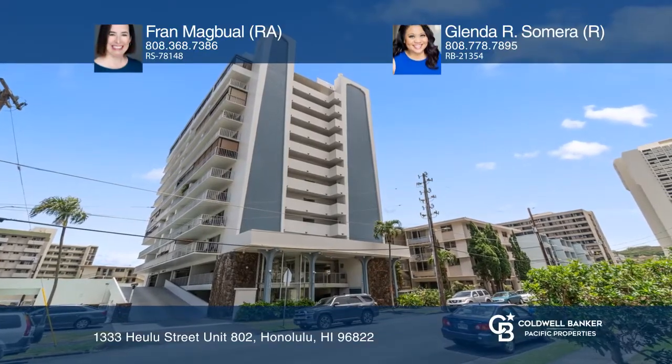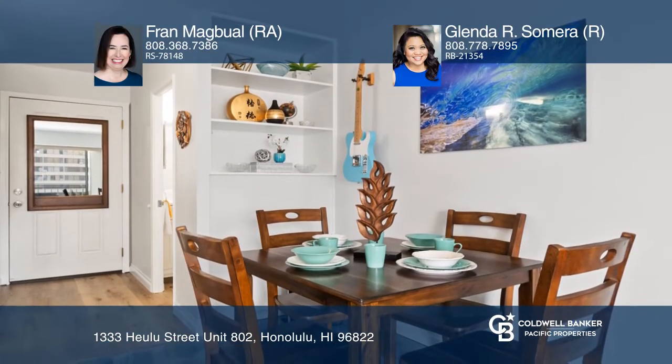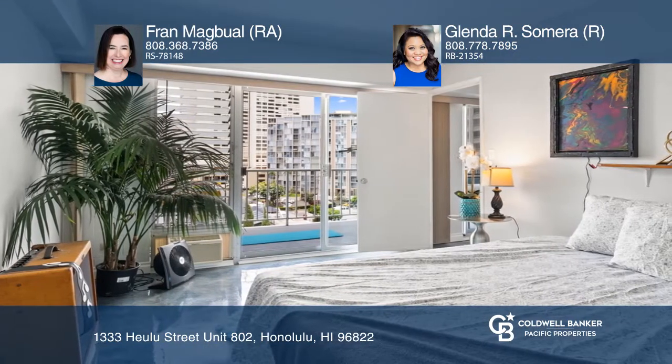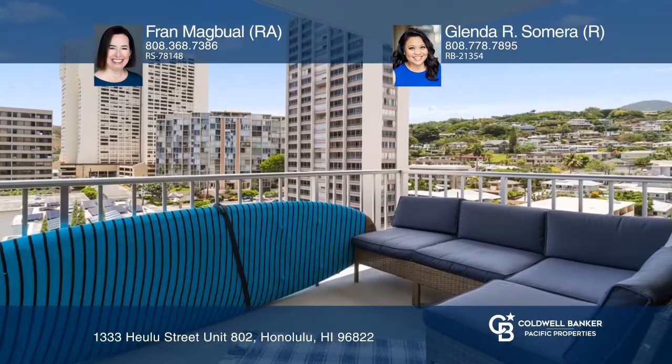This breezy unit in Princess Kealoha offers expansive city and mountain views. There are epoxied concrete floors in the living and bedroom areas. The building has been refreshed and upgraded with fob-controlled entry. Amenities included with this condo include a small pool area and a large pad for car washing.